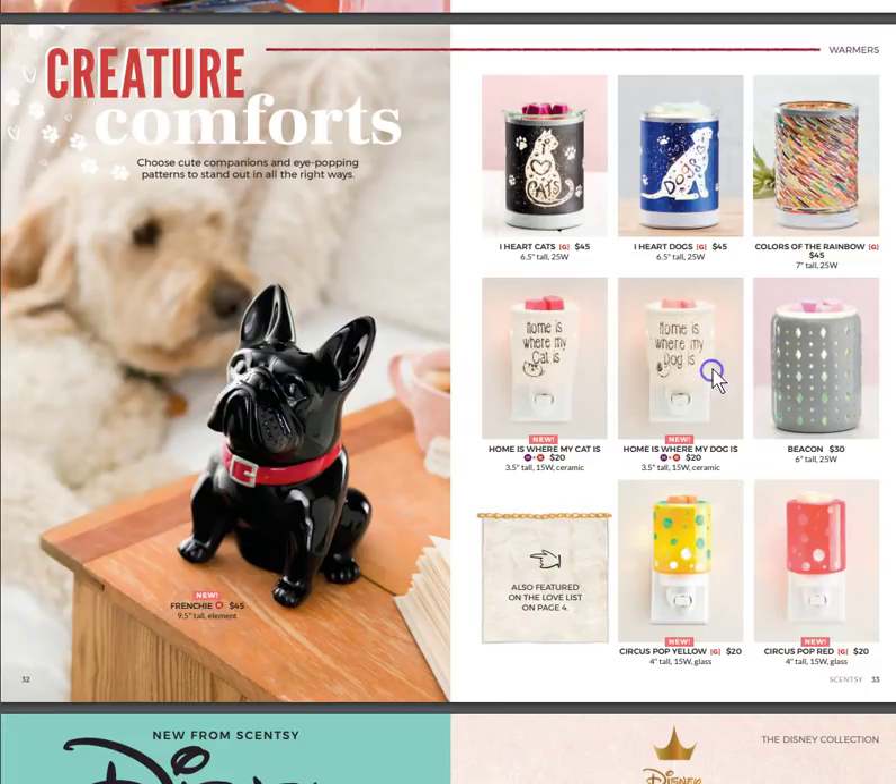Creature Comforts — gotta love our little animals. Home is Where My Cat Is, Home is Where My Dog Is, and then little Frenchy, who I think is adorable. I saw a similar porcelain statue in a store — it's definitely a trending style. There's also Circus Pop in yellow and Circus Pop red, and Colors of the Rainbow, which are beads from India.